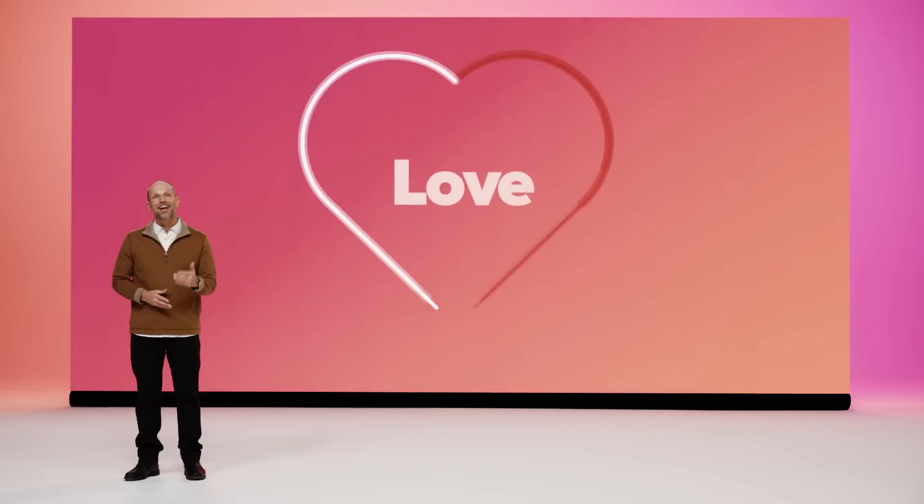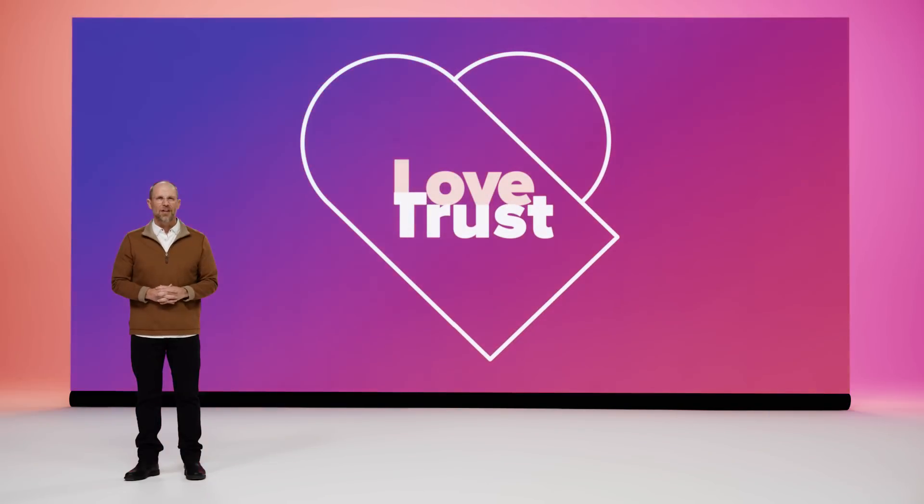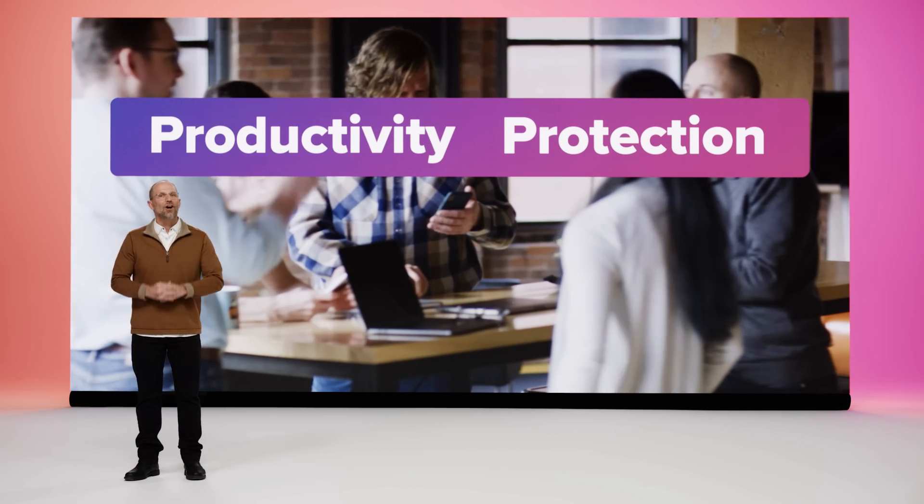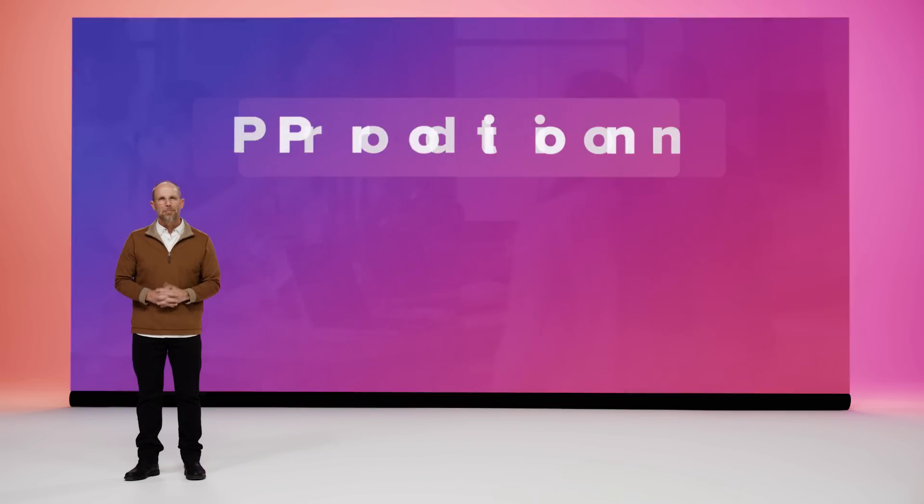Over the next 45 minutes or so, we will walk through how Jamf's comprehensive management and security platform helps you deploy Apple devices that your team members love and your organization trusts, ensuring that neither individual productivity or organizational protection is ever disrupted or compromised. Productivity and protection are the two essential outcomes that we all seek to stay competitive, be our best, and achieve success.